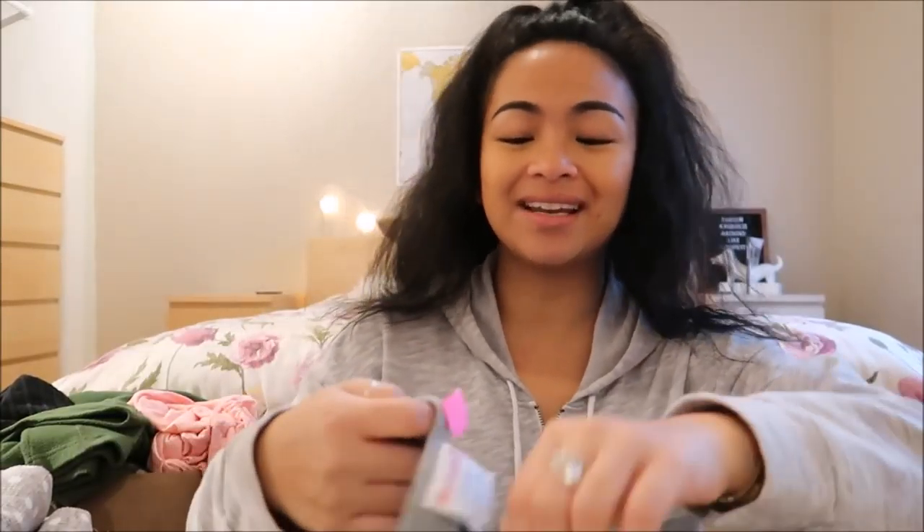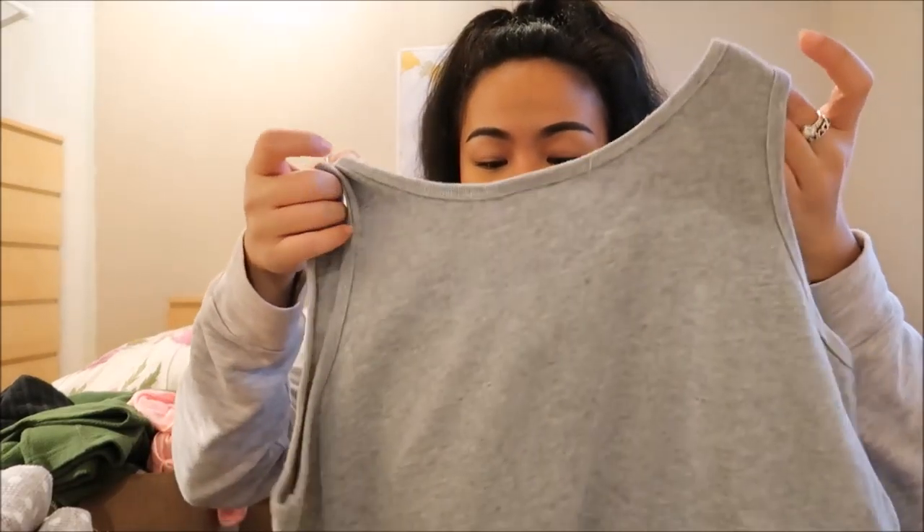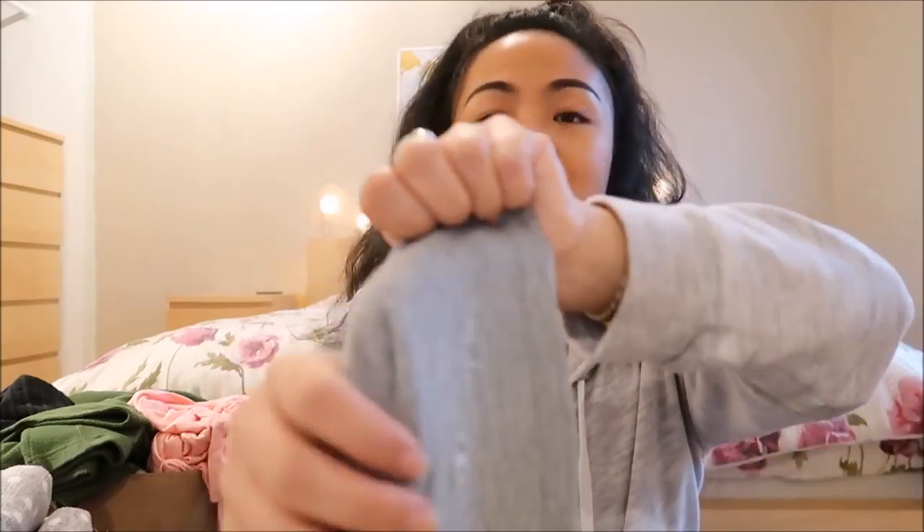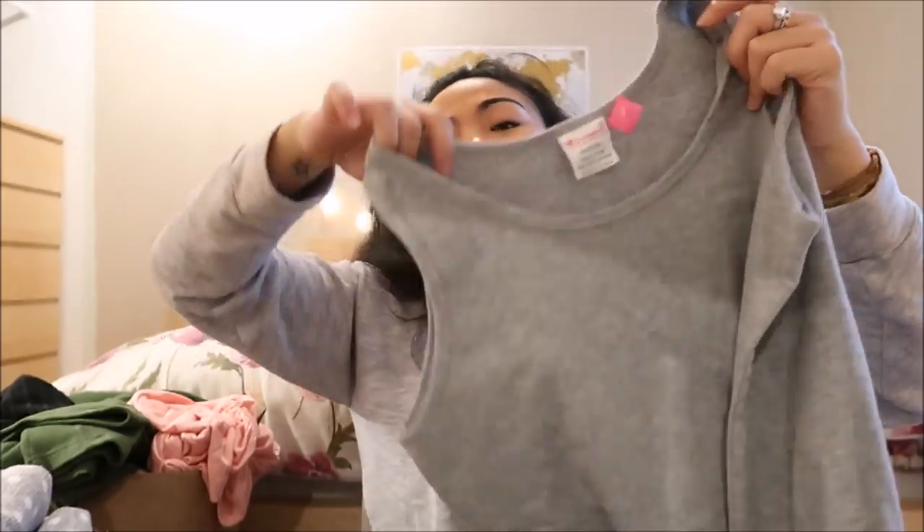Back to what I was saying — what I have here is Champion. This looks like a tank top in a small, and it's just a gray tank top. And lo and behold, it actually says Champion on the bottom left front of it.